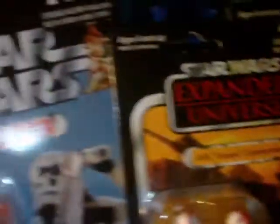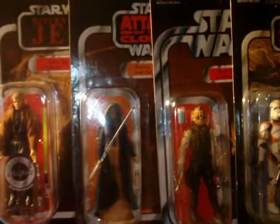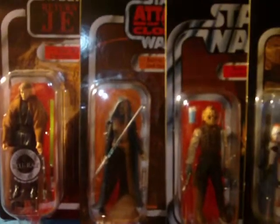That's my trade video. To go over them again: Captain Fordo the ARC Trooper Commander, Sand Trooper, 212th Battalion Trooper, Bom Vimdin, Barriss Offee, and Blu-ray deleted scene Luke Skywalker. Message me if you're interested. As usual, check out some of my more recent reviews, comment, rate, subscribe, stay well, and may the Force be with you.